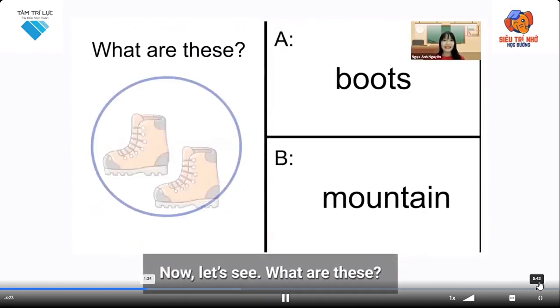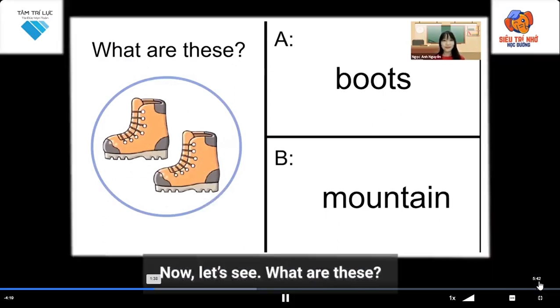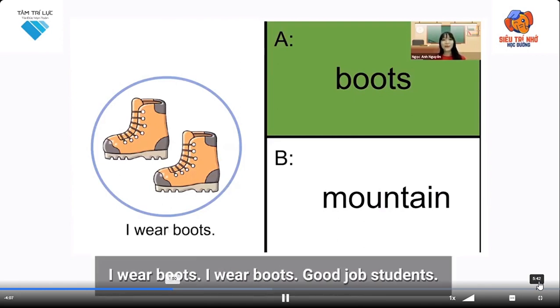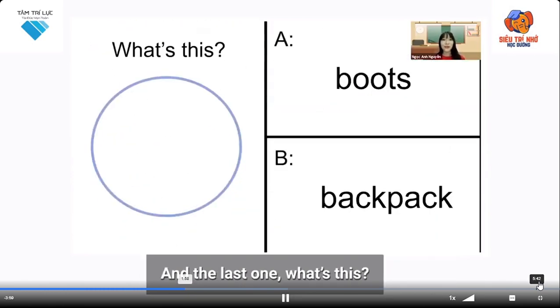Now let's see — what are these? That's correct, boots! These are boots. So what do you wear? I wear boots. I wear boots. Good job, students! And the last one — what's this?